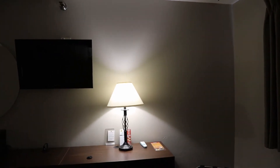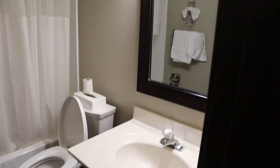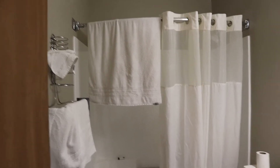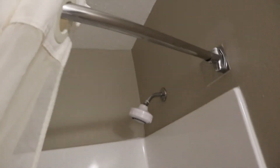Let me finish with the bathroom. Small and basic — nothing special. Standard little shampoo and soap. The shower works fine, all the plumbing works fine, I had no issues. I had a perfectly good shower. Adjustable shower head — I didn't really play with that much.